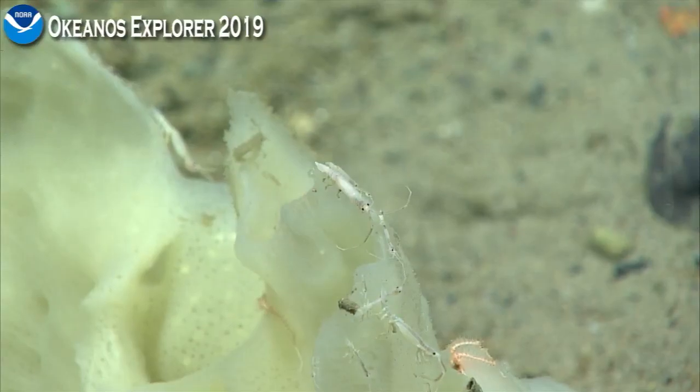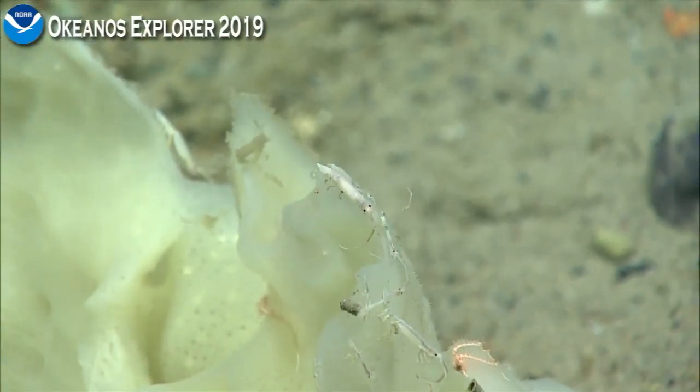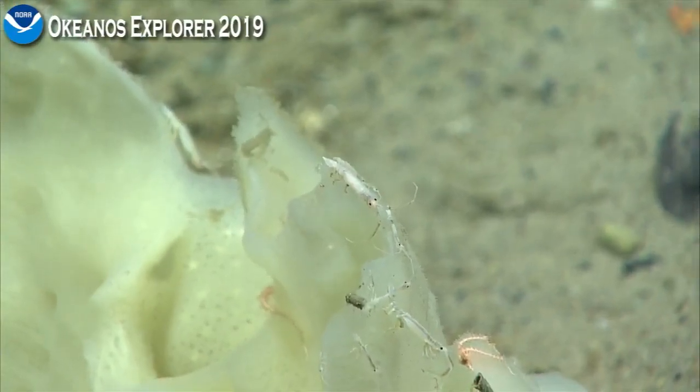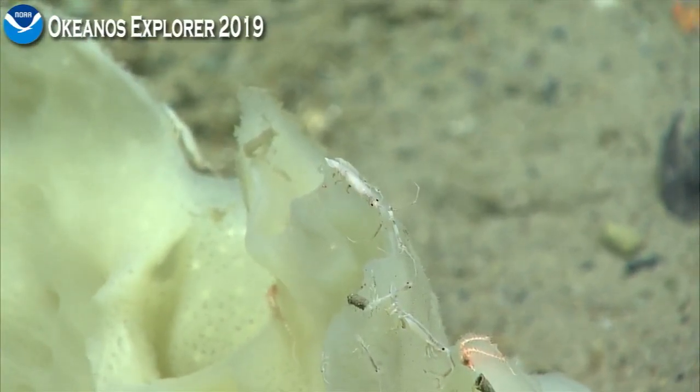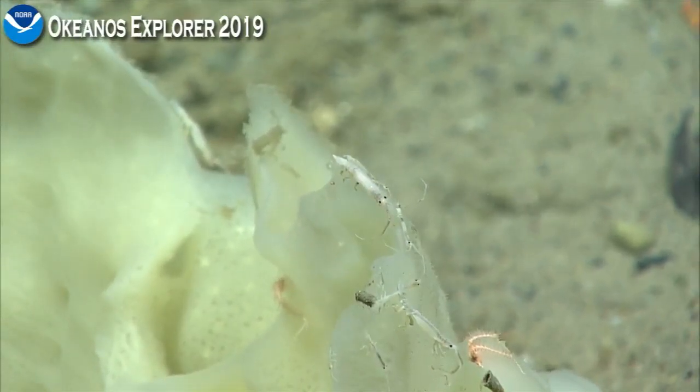That's a callout to Tim Shank at the Woods Hole Oceanographic Institution — he's one of our scientists on shore. He is active in the chat room and says that he's pretty sure that they are isopods.